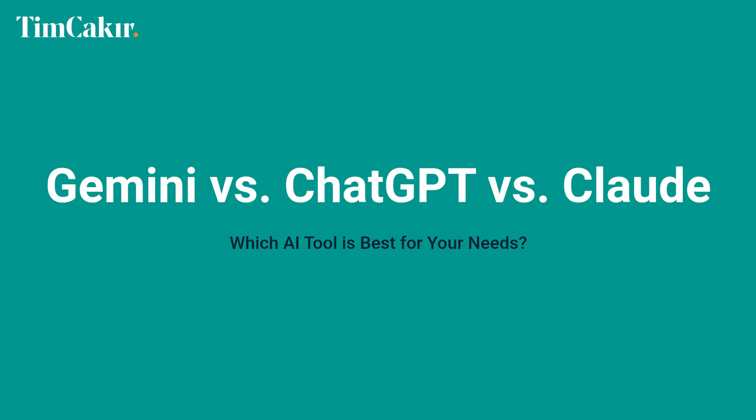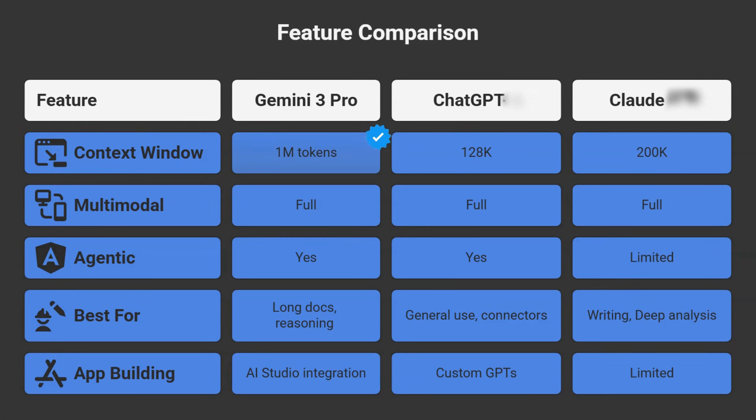How does this stack up against ChatGPT and Claude? Use Gemini 3 when you need massive context — analyzing huge documents, company-wide knowledge bases — or when you need agentic execution within Google's ecosystem. Use ChatGPT when you want the broadest connector ecosystem and you're already in the OpenAI workflow. Use Claude when you need exceptional writing quality or deep analysis on moderate-length content. The real answer? Use all three for what they're best at. I do.